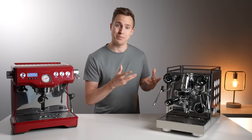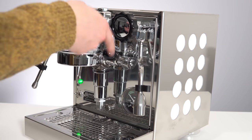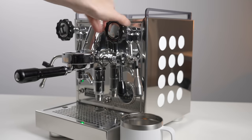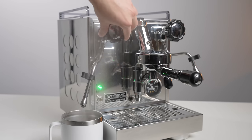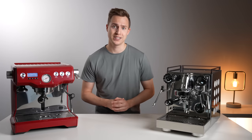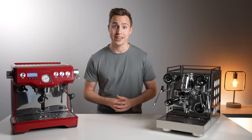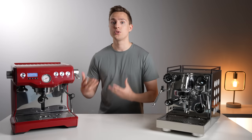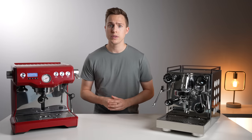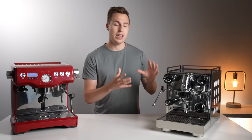Now looking at the Appartamento, the list is almost shockingly short in comparison. Brewing is actuated by a manual lever on the right of the group head, which starts and stops only when you choose to stop and start it. The right knob provides hot water, and the left controls steaming. And that's really it. The Breville has a laundry list of features that are going to make it more convenient, more repeatable, and in some people's minds more enjoyable to use. Whereas the Appartamento has a far better build quality, but it's more of an analog and manual experience.